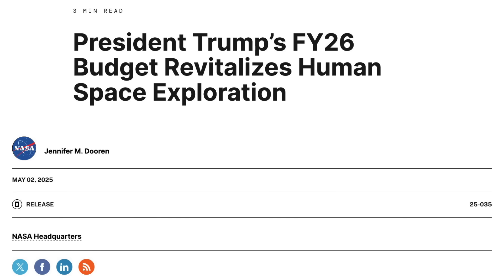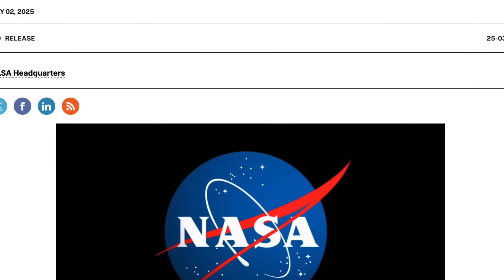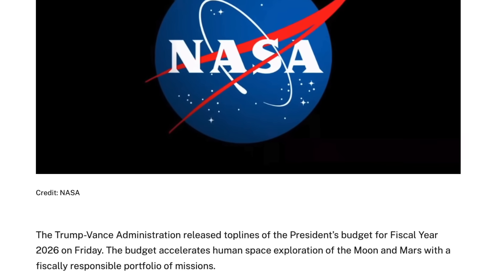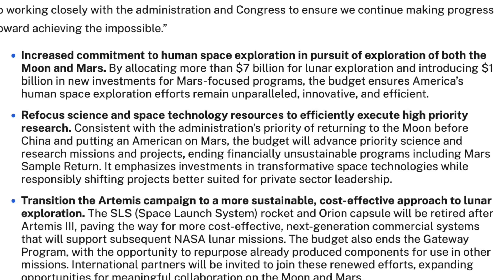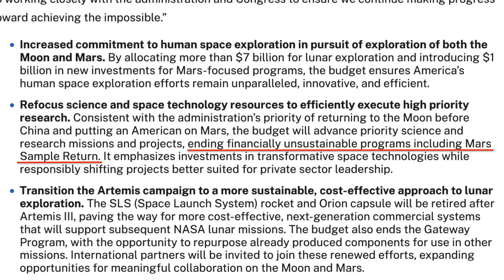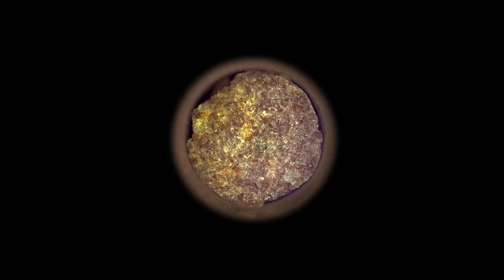Many viewers are aware that the president's budget terminates the Mars Sample Return mission, as reported in episode 213, but this budget has not yet been approved by Congress. The just-passed Big Beautiful Bill is not the same thing. So at this point, the 21 samples stored in the belly of Perseverance are in a state of limbo.